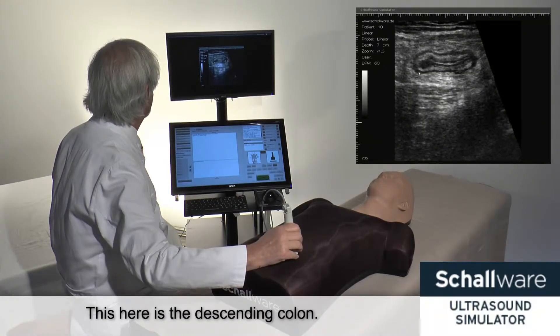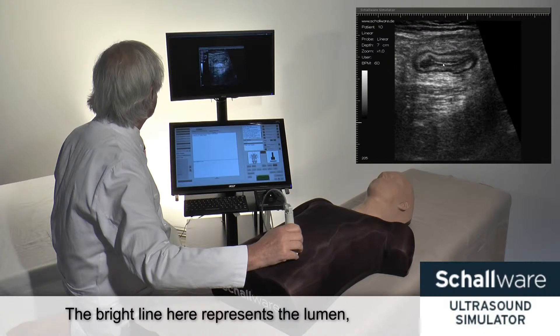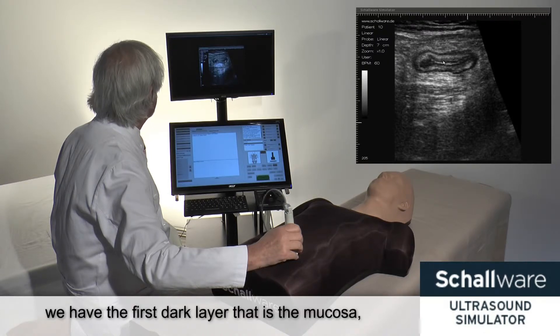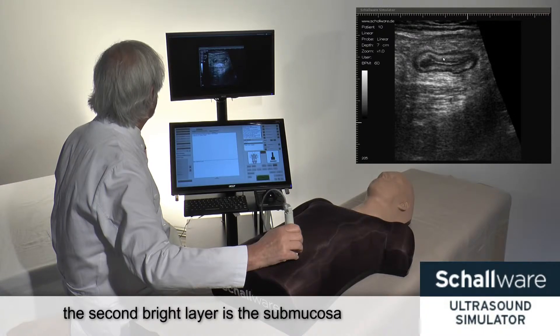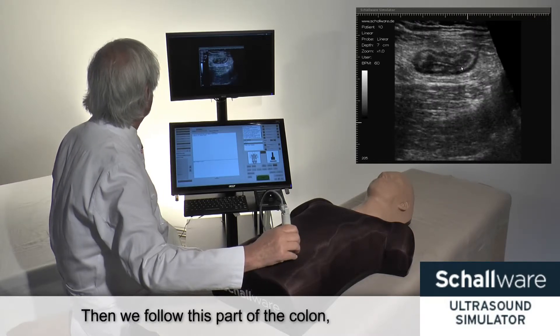This here is the descending colon. We see the wall is thickened but the layers are preserved. The bright line here represents the lumen. We have the first dark layer, which is the mucosa. The second bright layer is the submucosa, and the outer dark layer is the muscularis. Then we follow this part of the colon.